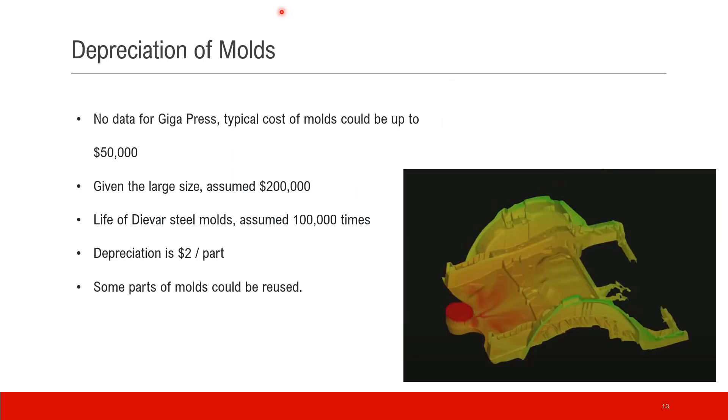Another big item of the depreciation is on molds. We have no data for Gigapress, but we know a typical cost of a large mold could go up to $50,000. Given the actual large size of the Gigapress mold, let's assume 4 times that — roughly $200,000. A good mold could last about 100,000 to 120,000 cycles, so the depreciation is about $2 per part. Actually, some parts of the mold, for example the frame, could be reused, so the actual cost should be lower, but let's assume it's $2 per part.